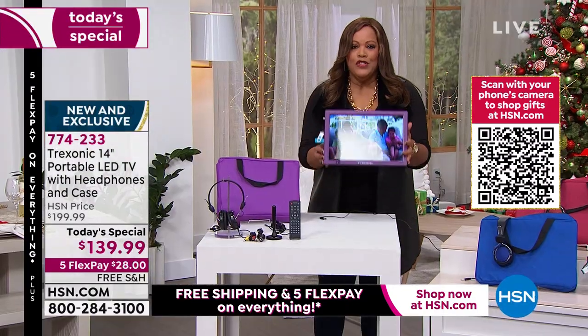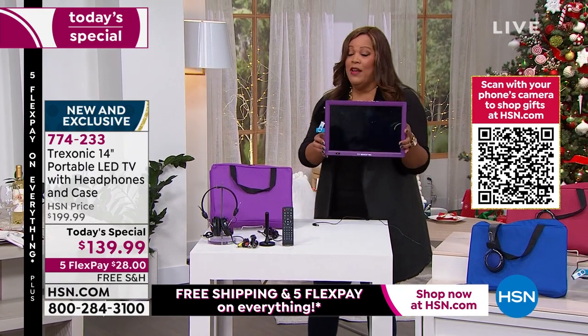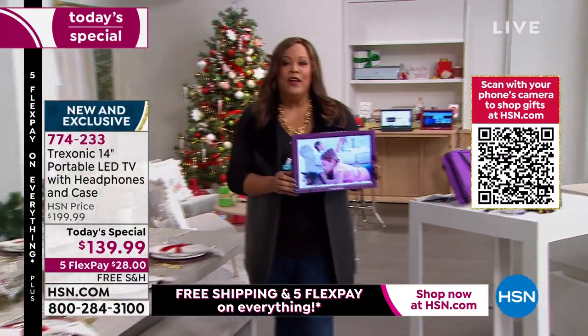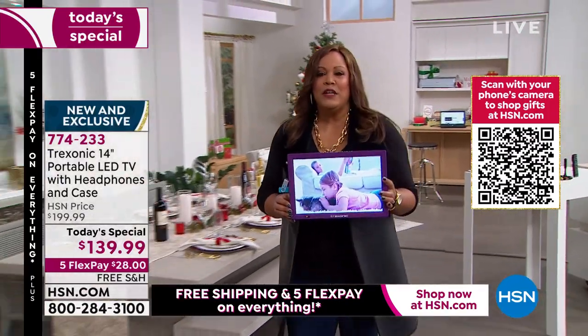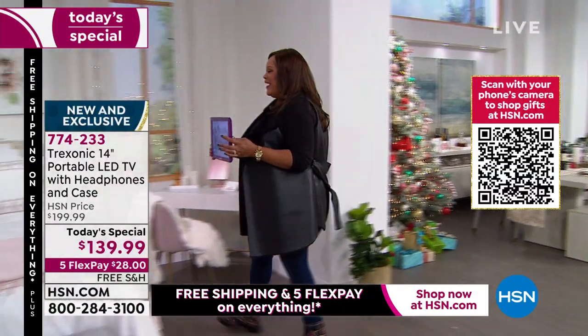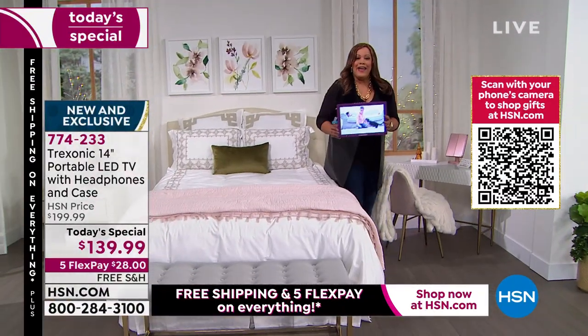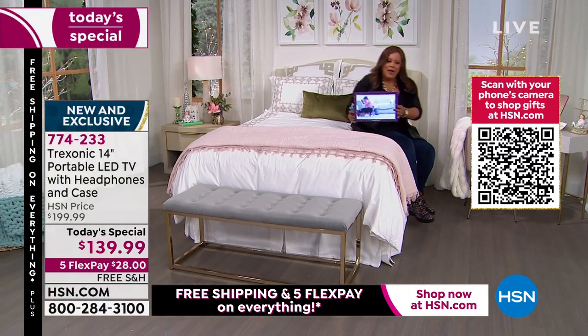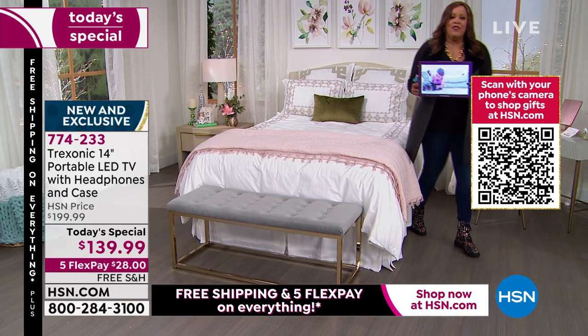I want you to see it's portable — let me walk over to the bed for a minute. If one person wants to go to sleep, you put your headphones on, take this TV, get in the bed, and watch your TV show. This is wonderful. When you get out of bed, say you're going to the kitchen — this is a rechargeable battery, you take it anywhere. Let's pretend this is the kitchen — I'm cooking, I want to watch my show while I'm in the kitchen.